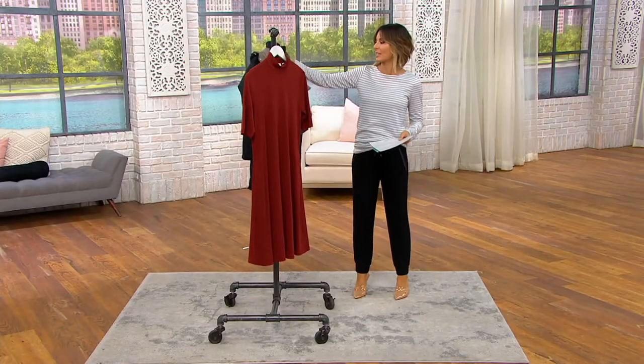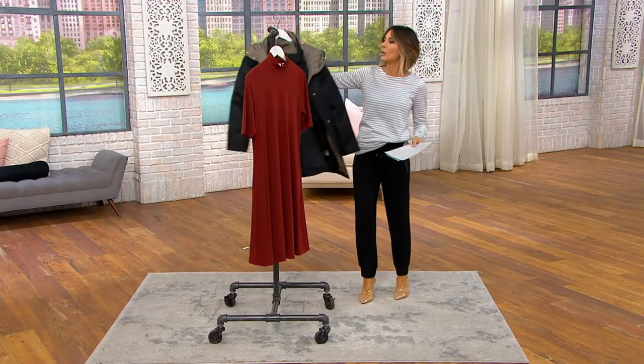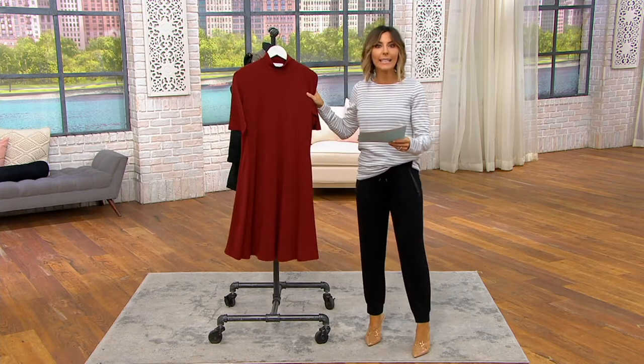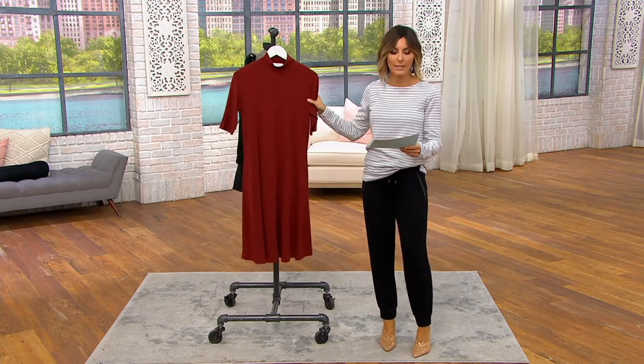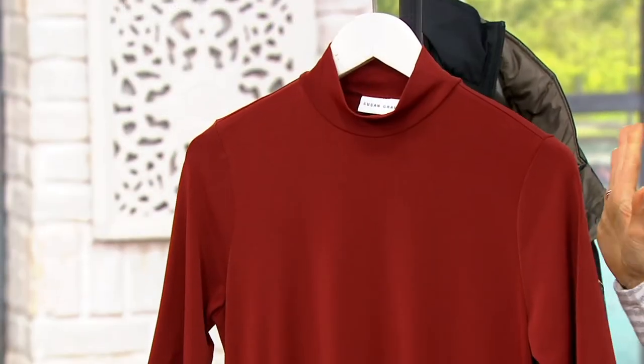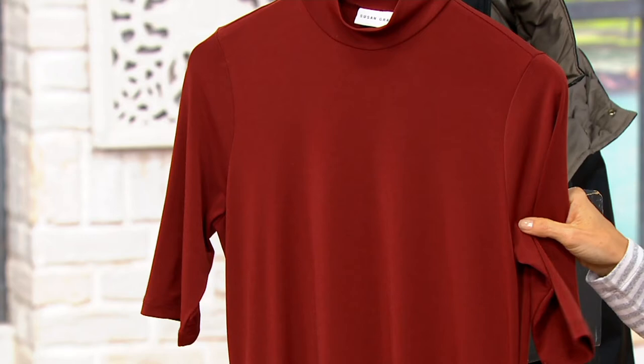Before we get to the outfit I've got going on and this jacket that is unbelievable, let's do a dress — the one and only dress in the show. It's done in liquid knit, Susan's number one selling fabric, and not just Susan's number one fabric, but one of our most popular fabrics here at our store in general.